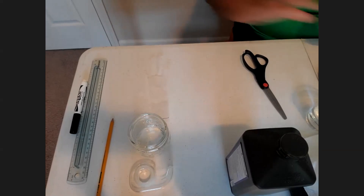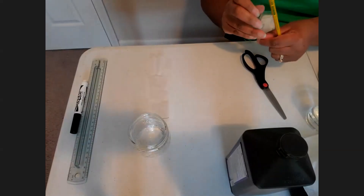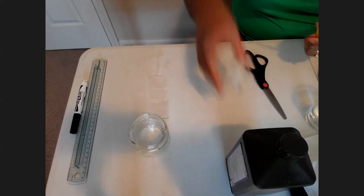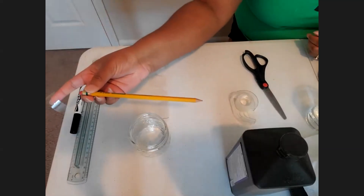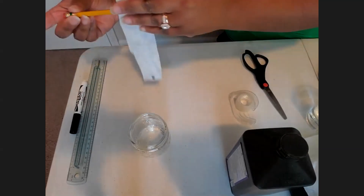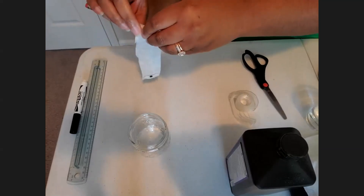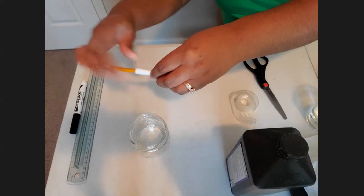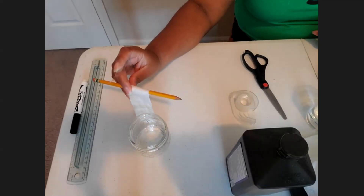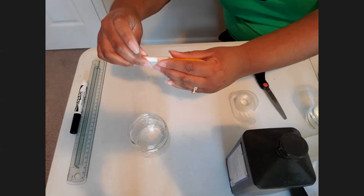Next, we're going to take our pencil and our tape — a little piece; you may need more than one. We're going to hold the pencil horizontally and take the top of the coffee filter strip and tape it to the pencil. My strip is a lot longer than my cup, so I'm going to wrap it around a bit. The most important part is to make sure your strip is the length of the cup — you do not want it to fully submerge for this project.